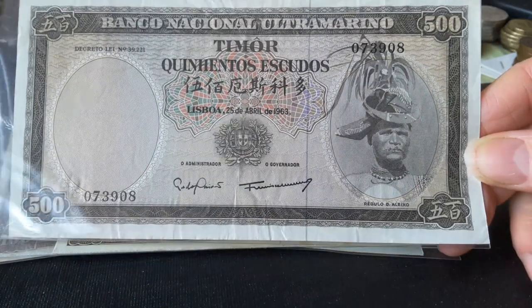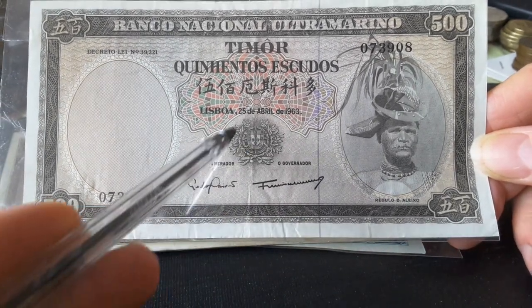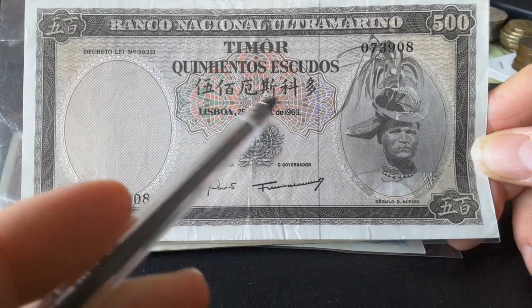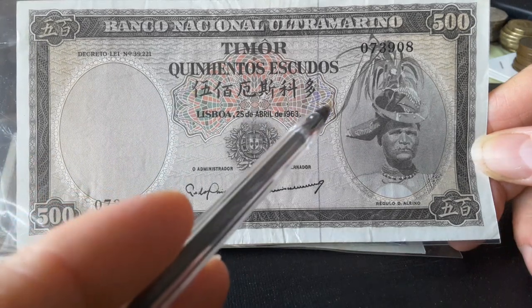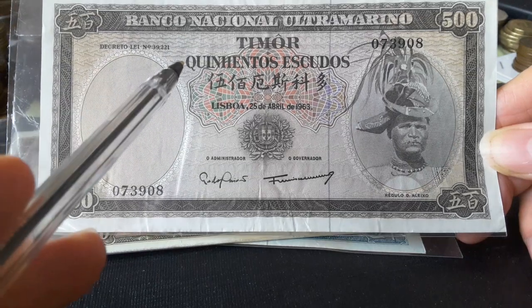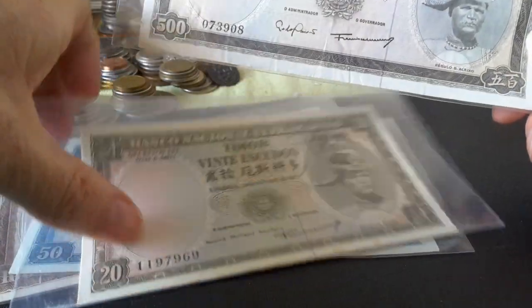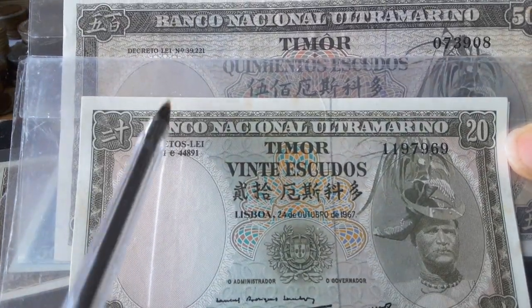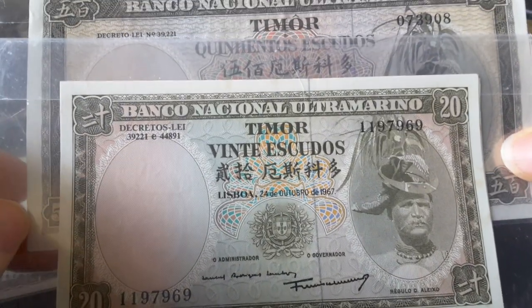Here we have the coat of arms of Portugal on the banknote, and they also had Chinese on the banknote — 'Quintais Escudos', so 500 there. You start reading it from one direction — in Chinese, sometimes you read left to right or top to bottom. You also get different signatures on the notes. Here we have the decree — this is the decree of 1962 — and if you look on the other banknotes it actually has the same decree, number 39221. That's probably a Portuguese decree, and this is probably a sub-revision of it to actually issue the 20 and 50 Escudos in 1967. You can see the signatures are actually different for the actual banknotes.